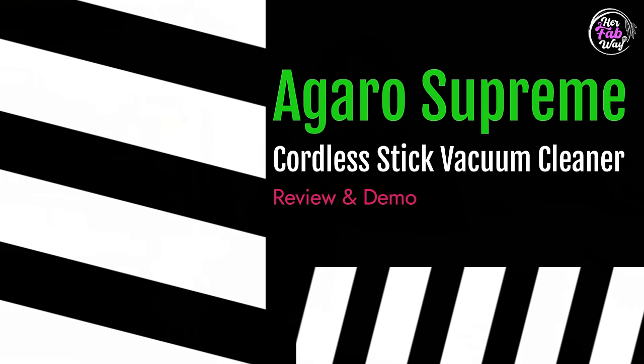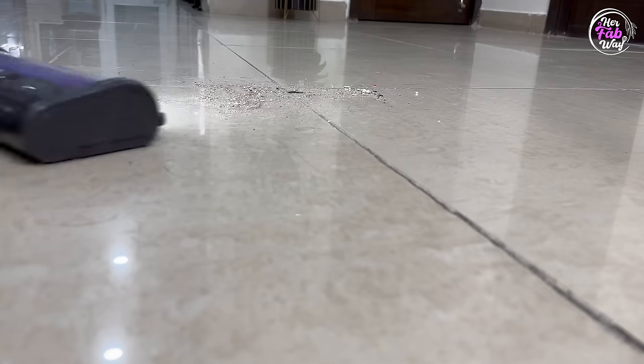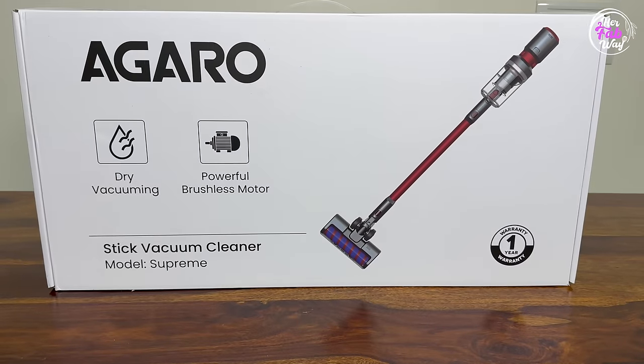Over the last 2 years, I have tried so many cordless vacuum cleaners, but either the performance wasn't enough or something else didn't work out. So after doing a lot of research, I finally found the right budget-friendly cordless vacuum cleaner for you, which is the Agaro Supreme Cordless Stick Vacuum Cleaner. I have been using it for the last 2 months, and I got so confident that I'm sharing this review with you.